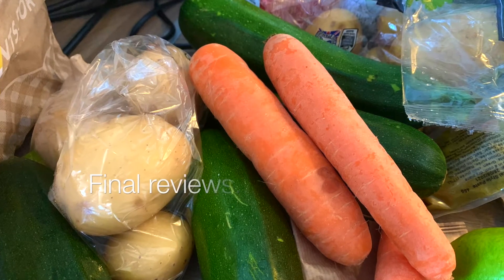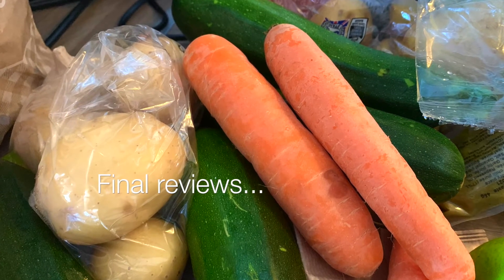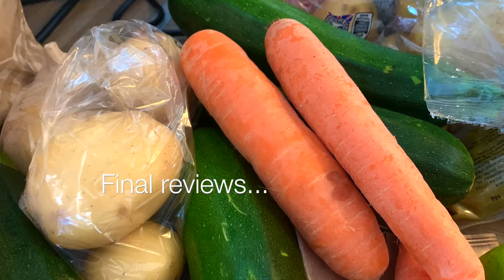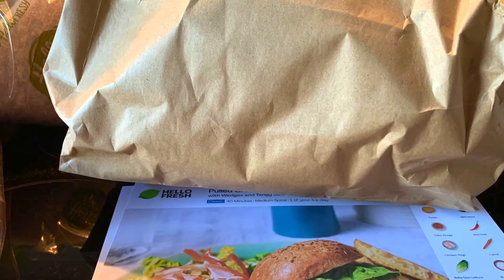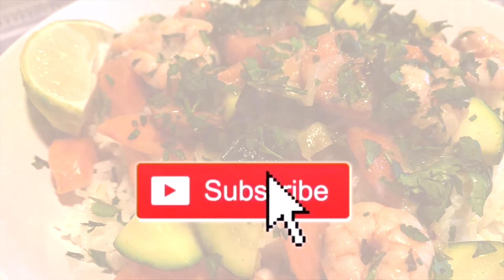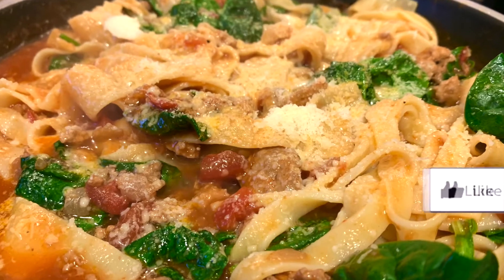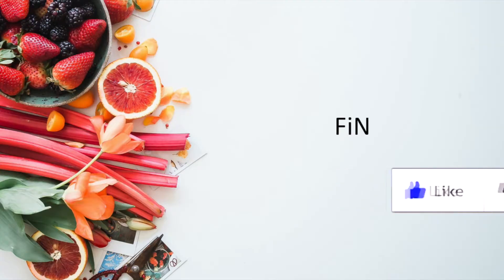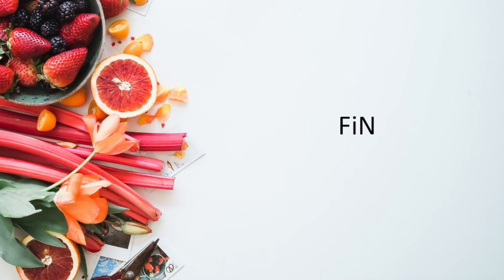My top two meals were the sausage and mash and the pasta dish. My least favourite was probably the pulled chicken burger, but overall my experience with HelloFresh was positive — right from placing my order to delivery, the quality of the ingredients, everything was simply great. I won't do this regularly but it's so great for anyone who's new to the kitchen. They even tell you how much water to use! Thank you so much for watching and I'll see you in the next video. Bye!